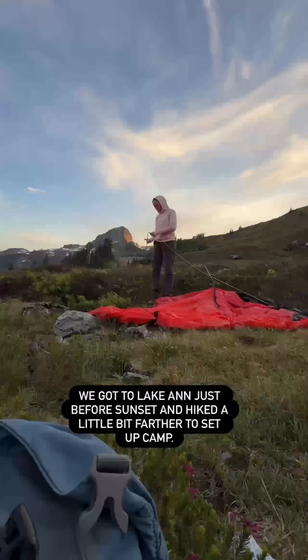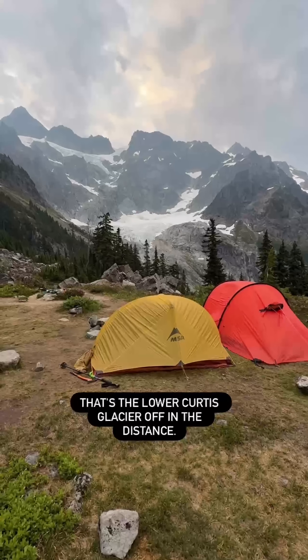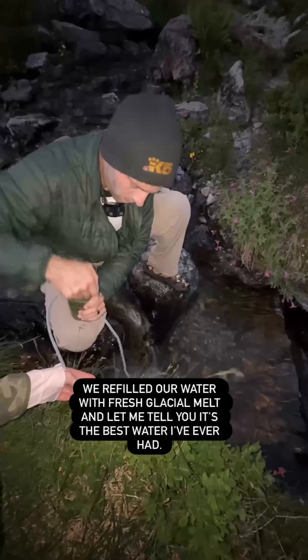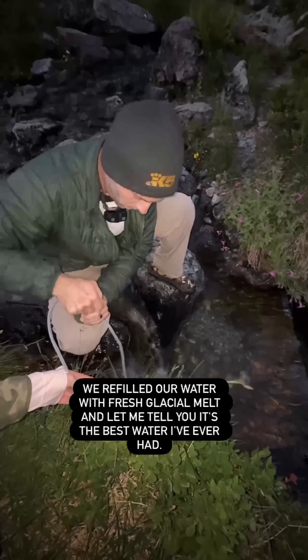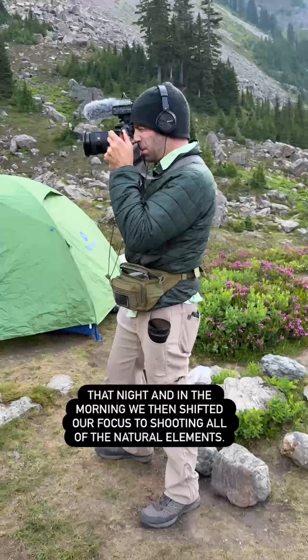We got to Lake Anne just before sunset and hiked a little bit farther to set up camp. It was gorgeous — that's the lower Curtis Glacier off in the distance. We refilled our water with fresh glacial melt, and let me tell you, it's the best water I've ever had.